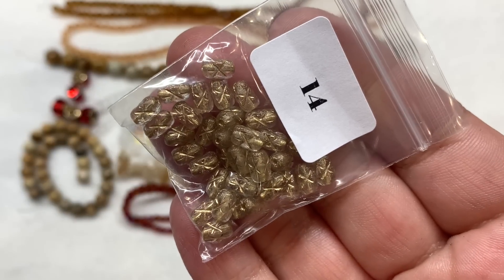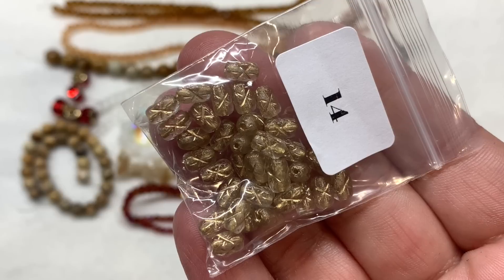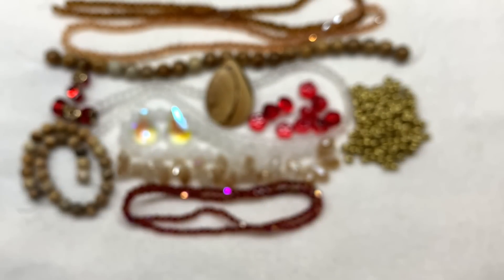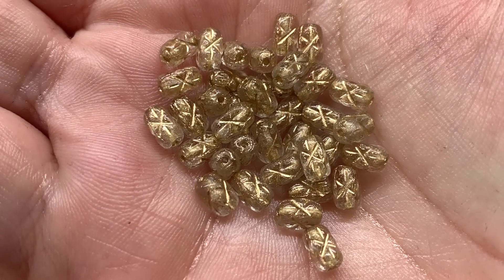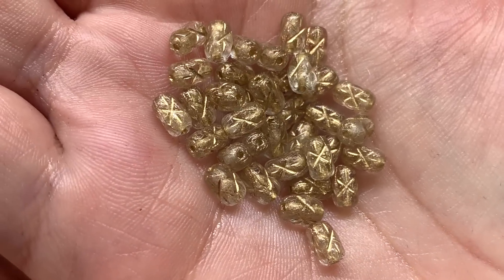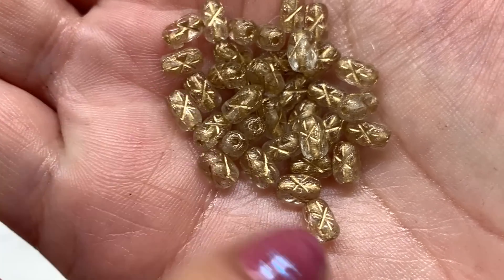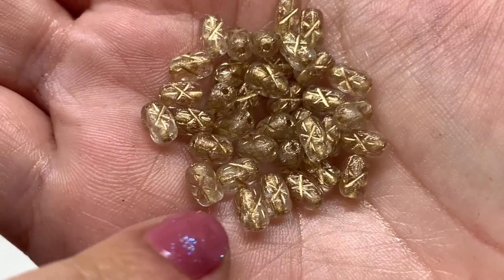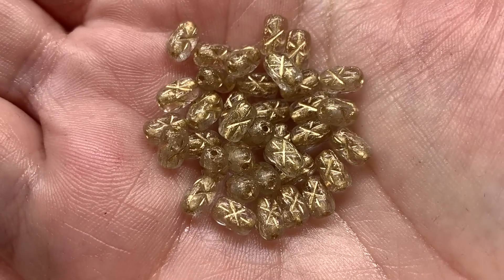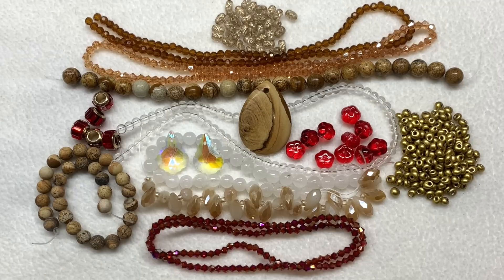Our last bag of beads, number fourteen, contains 36 pieces of 6 by 4 millimeter Czech crystal star beads with golden wash. These are a fun little oblong bead — that golden wash settles into the crisscross or star-like detail on each side of the bead. The hole runs through the center of the length; they're mostly clear in the background but that gold washes over them beautifully and gives them a metallic dusted look.